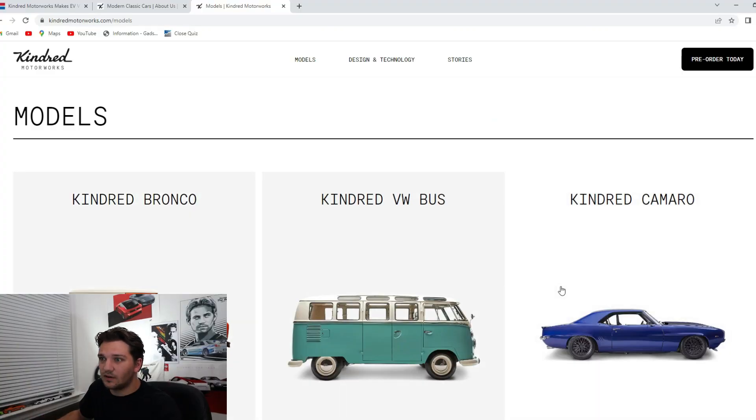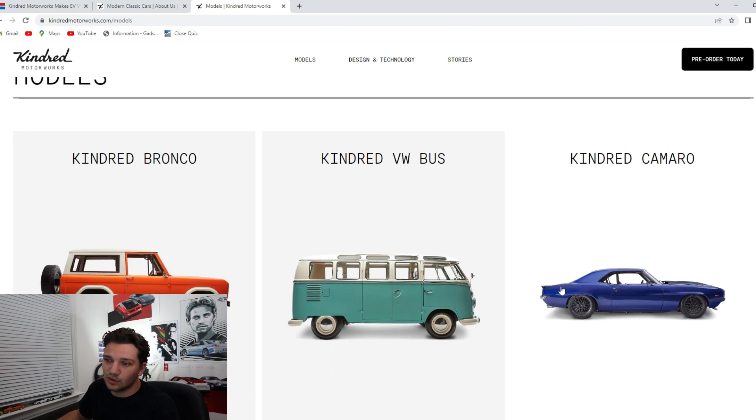There are a bunch of different customizable options. By the way, this is not a paid video — Kindred is not reaching out to me to advertise their brand. I literally just stumbled across that Car and Driver article earlier today and figured I had to make a video breaking down this new company. These three models start production in 2024.